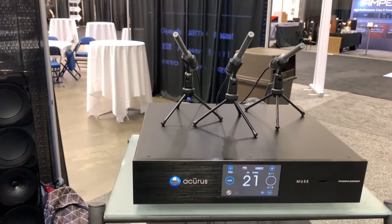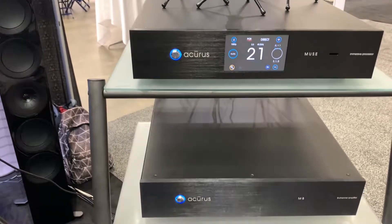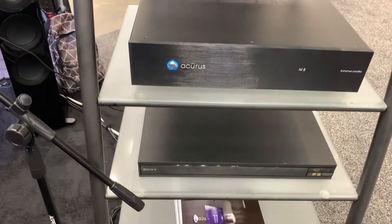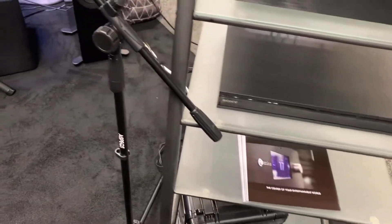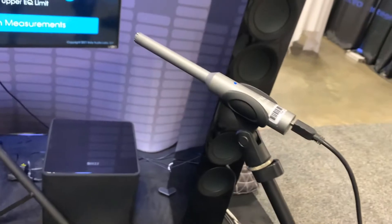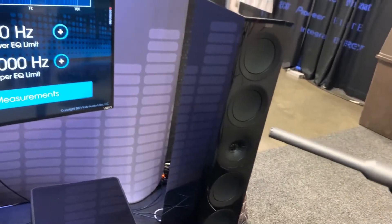The one that's right behind me here is our new Aspect room calibration system. It's a proprietary system that goes with our processors — the Acuras Muse and the Acuras Act 4, and actually an Aragon product that I'll talk about in a different video. The Aspect system is designed to make it very simple for you to go in and optimize a home theater setup for your customer.